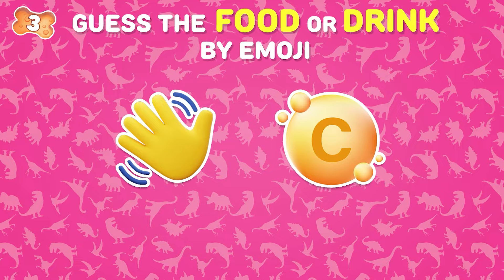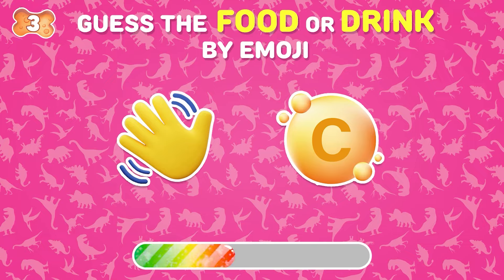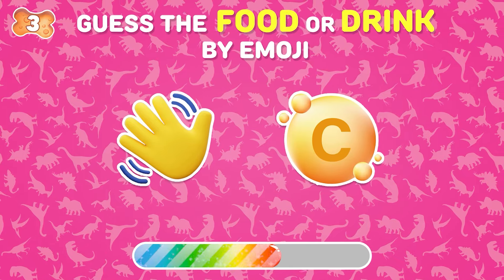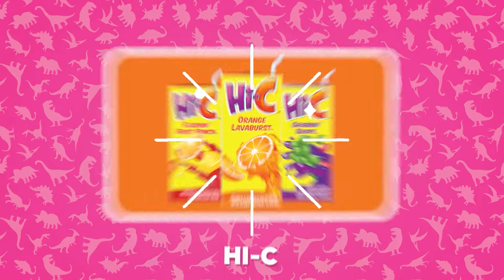Identify the drink from these emojis. It's Hi-C!